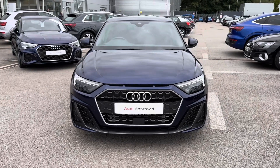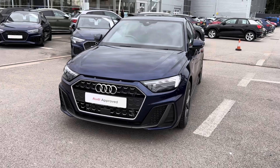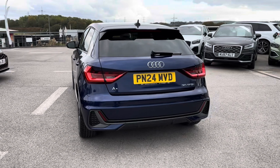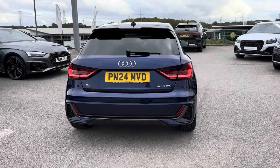This comes fresh into stock, complemented in the stunning and modernised Navara Blue metallic paintwork. It is complete with a petrol engine and handy manual transmission, making it the ideal city upgrade for any individual.